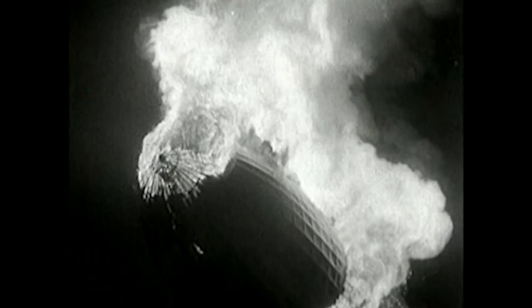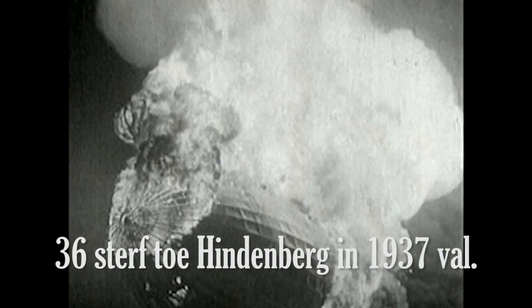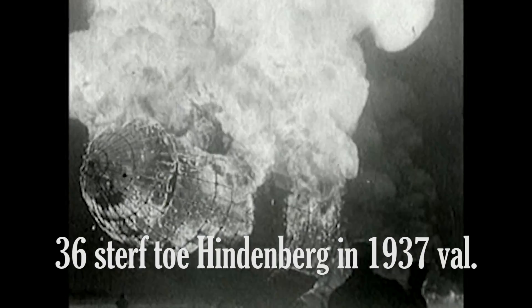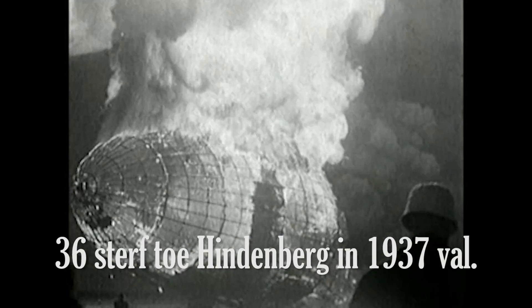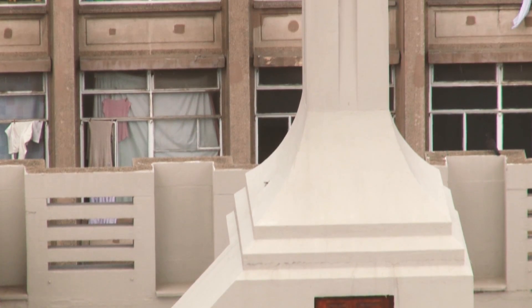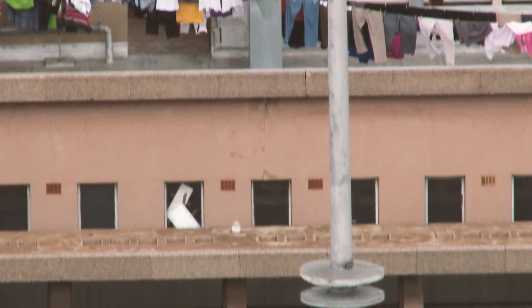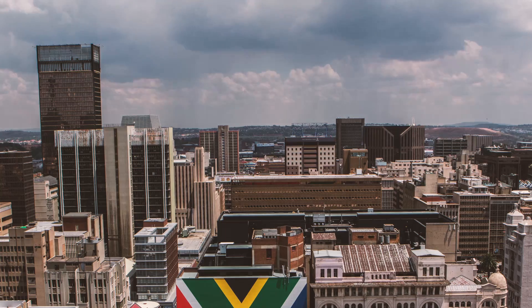Not only was it very dangerous to dock the airship on the mast and try to climb down these little stairs, but the airship was actually a really dangerous machine as well — which is why after the Hindenburg disaster, they pretty rapidly phased out the use of airships. The flagmasts remained as stylistic elements, but never actually became a practical or usable part of these buildings.